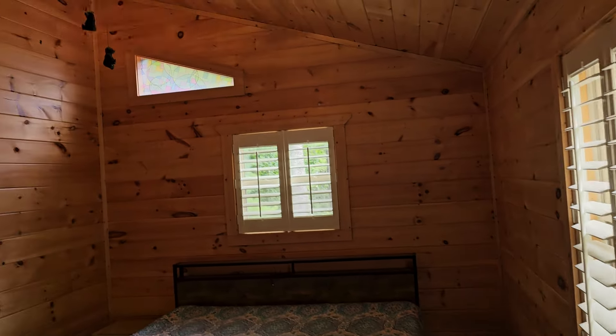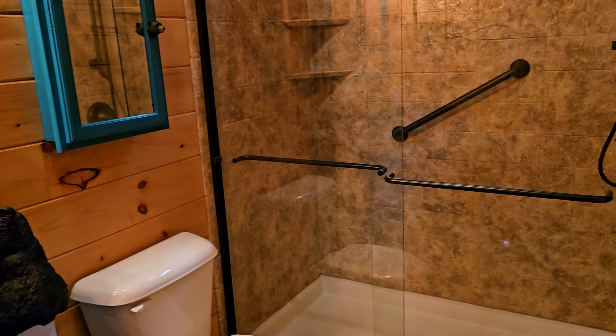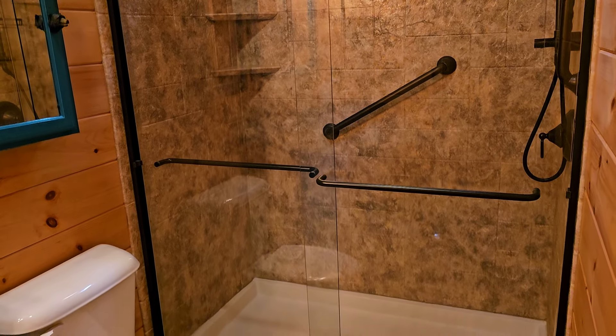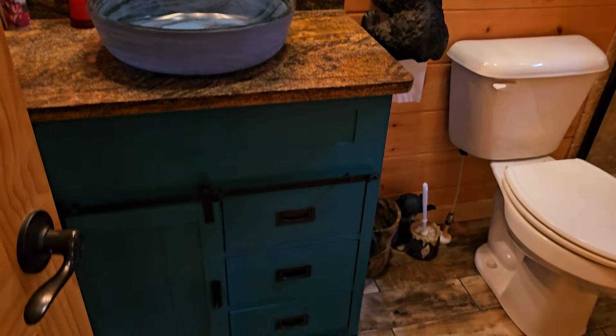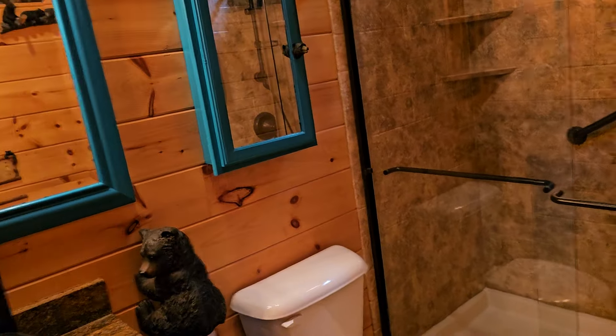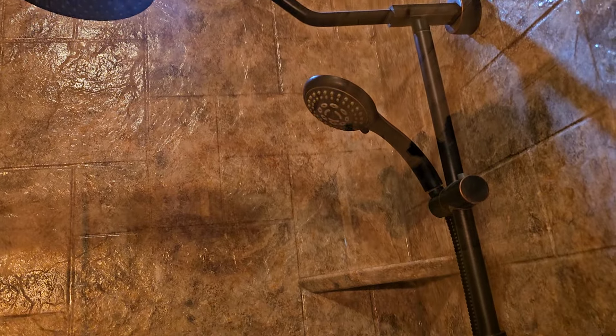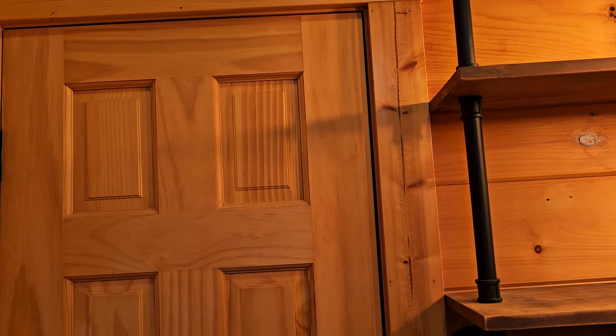Here in your walk-in closet, you've got a stack washer and dryer that stays with the home. Lots of windows, cross ventilation — sometimes you don't even need the air conditioning. You just open up the windows and let the breeze flow through. Notice how beautiful that shower is, all recently redone. Rain head. And this bathroom's a Jack and Jill, so if you have company staying in the living room, you've got the extra door into the master bedroom.